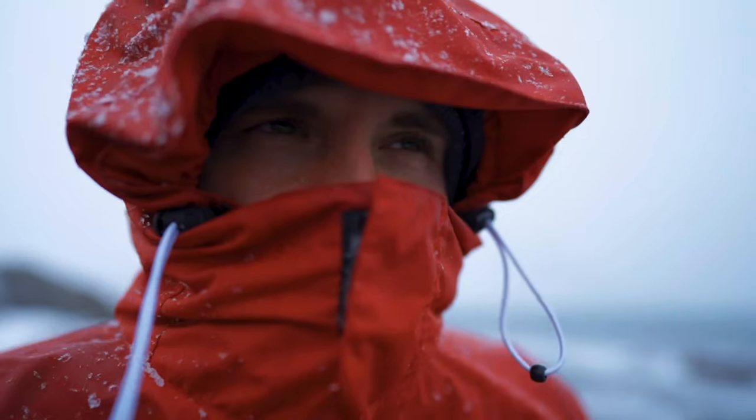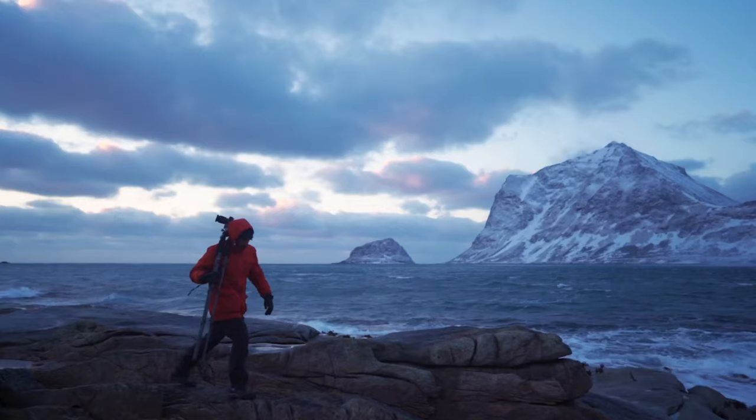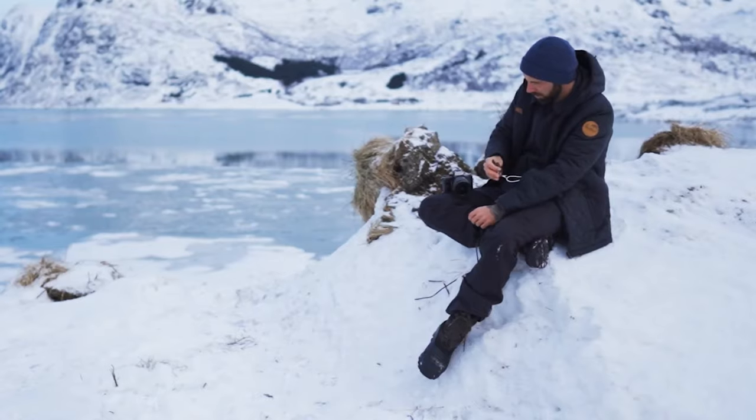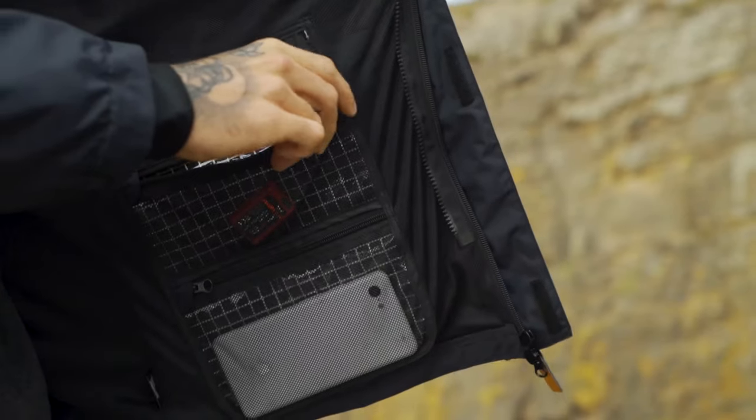As an outdoor photographer, you want to stay cozy and organized, even when conditions are not. That's why we created the first 7-in-1 jacket for photographers. Don't worry about the weather. Focus on what is important.